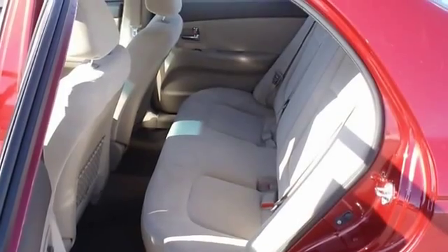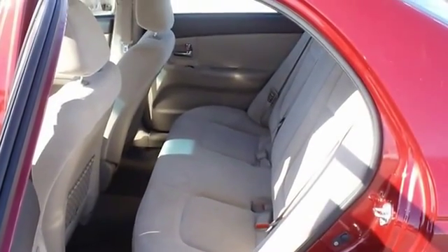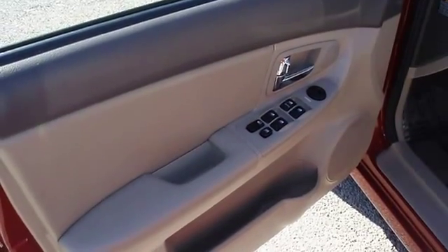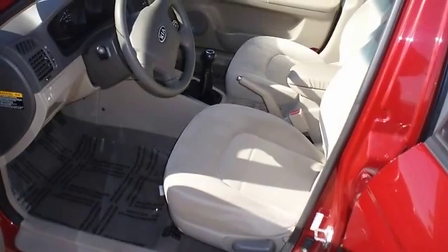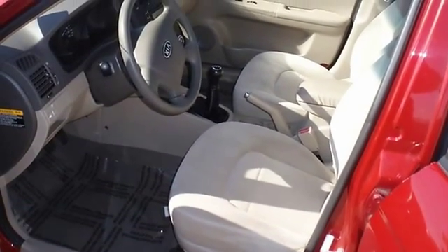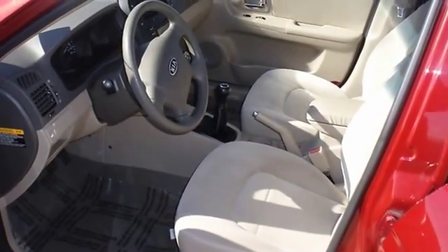Very clean interior. Ask me about how to get an extended warranty on this vehicle. All electronic components in working condition. All interior components are in good working order. This is one of the most desirable color combinations — not a lot of frills but great function.